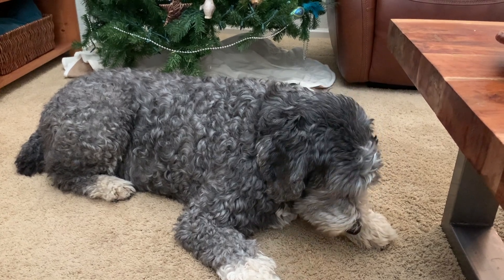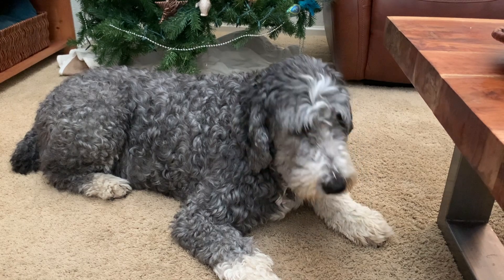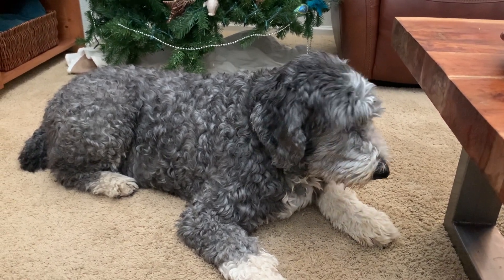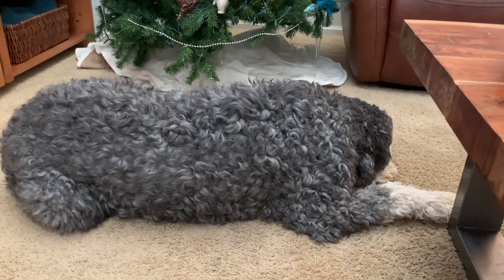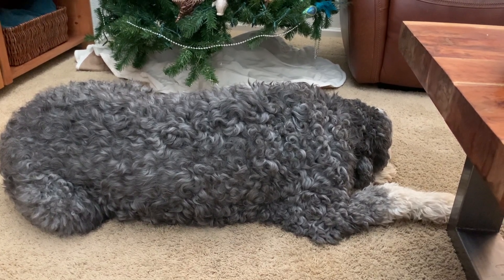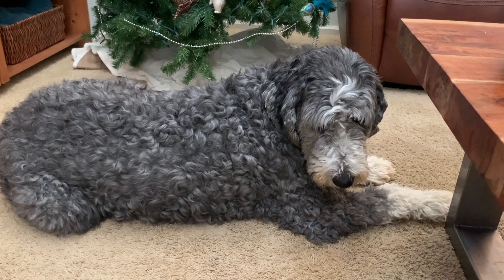We'll get another grooming soon so his hair isn't too short when it starts snowing — he'll have pretty good hair by then. You can brush him more than I do. I don't brush him as much, but he doesn't get knotted up. If you brush him he'd look a lot nicer too.